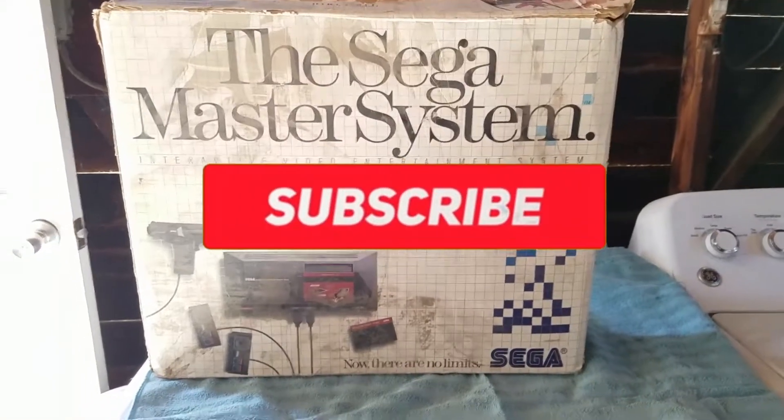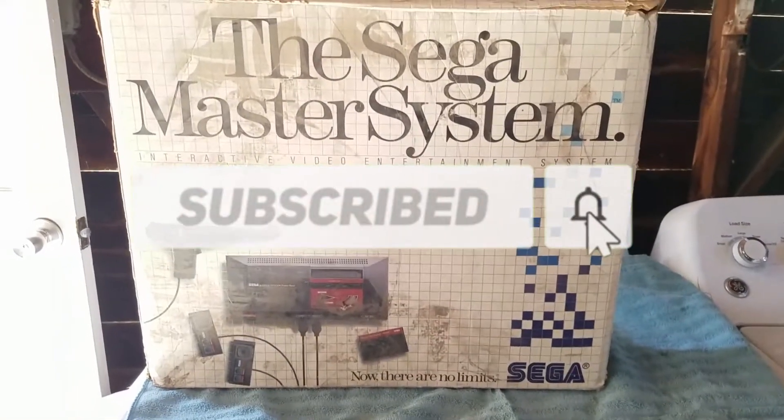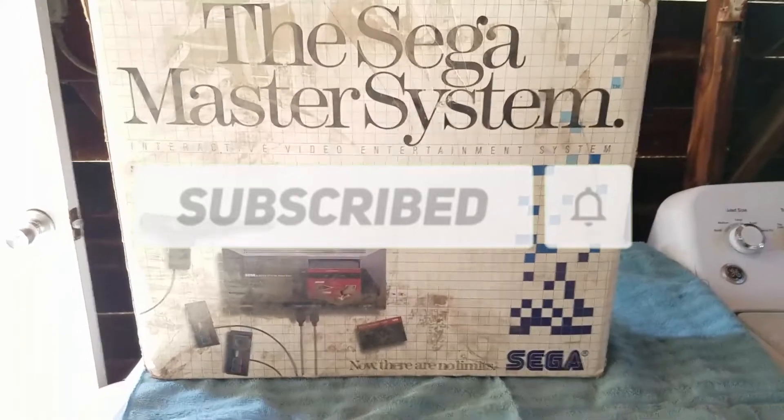Hey, what's going on guys? It's Jesse and thanks for stopping by and watching my channel. While you're at it, hit subscribe.